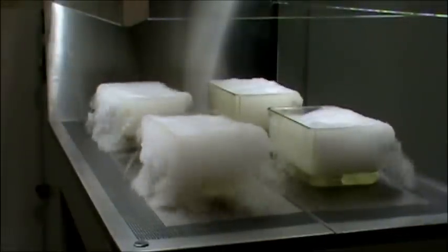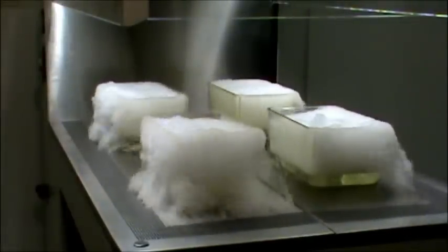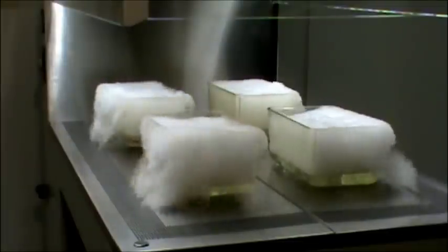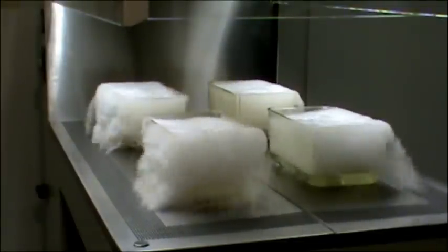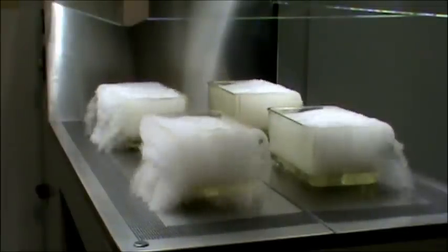The recirculating air design of the Anagard E3 animal transfer station from the Baker Company protects animals from particulate exposure and cross-contamination. Using dry ice, we demonstrate how dander coming from the cages will not be allowed to migrate between cages.